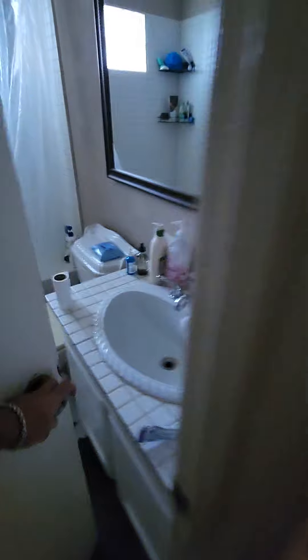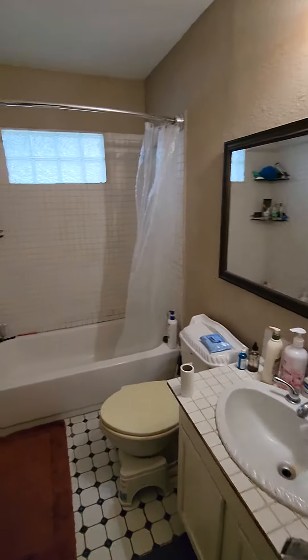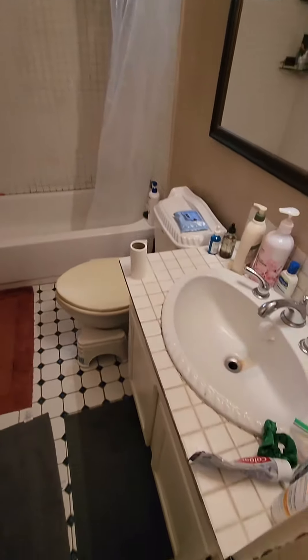First of all, we're going to be doing this bathroom, which is going to include a new tub surround. We're keeping the tub. We're doing new sheetrock, new window — gutting the whole thing, basically.